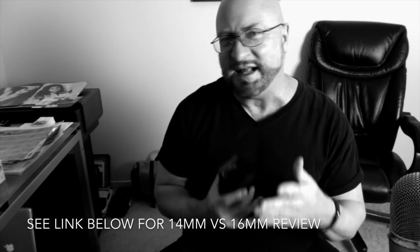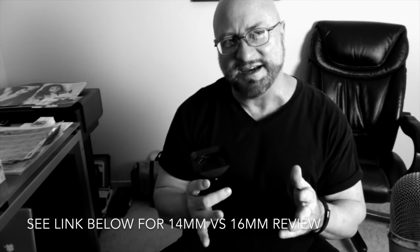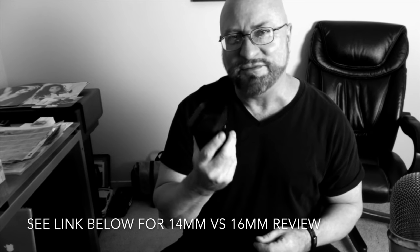I originally bought the 14mm, which is a very cool and exciting angle, but I love the f/1.4 aperture on the 16mm. I also love how close you can get — it's almost like pseudo macro work. Just a beautiful lens.